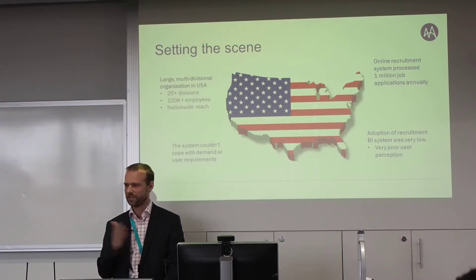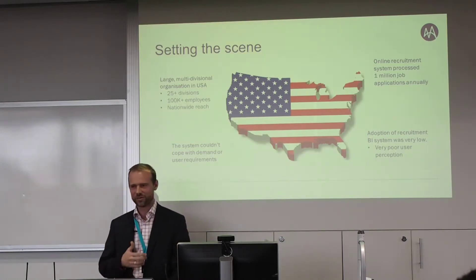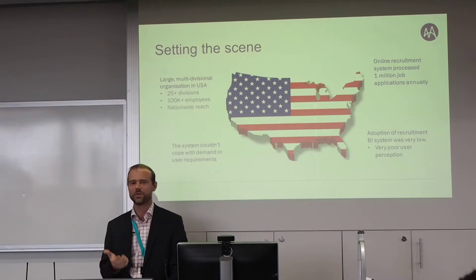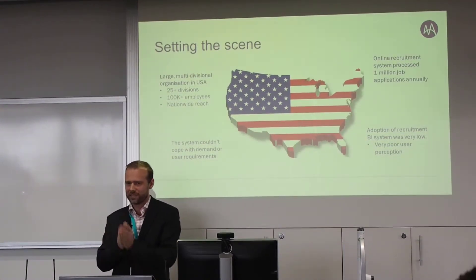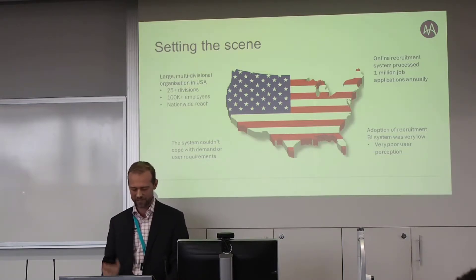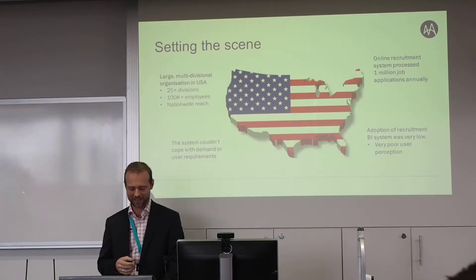The problems at the data warehouse level were that it wasn't structured for user support — it was hard to use, confusing, and all hard-coded, so any changes took a long time to make. There was also a complete drop and rebuild of the data warehouse every single night: at 3 a.m., the whole data warehouse would be deleted and rebuilt from scratch. The system was struggling to do a daily refresh, and users were asking for a refresh every couple of hours.